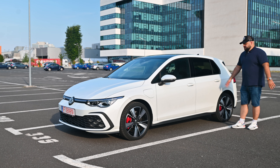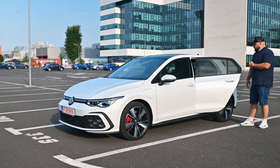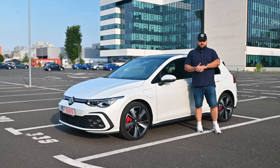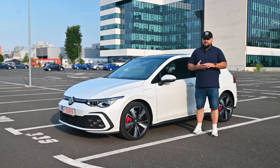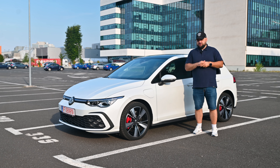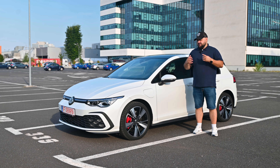The doors open pretty wide and offer easy access to the inside. Before we hop in, I have to mention the boot — you'll find about 100 liters less space because the hybrid battery takes up some room, so in total you get 273 liters. That's not a lot, but it should be enough for a modest family going on a road trip.